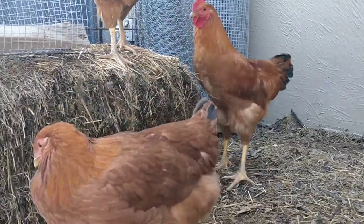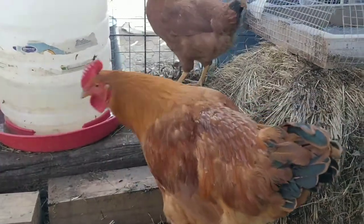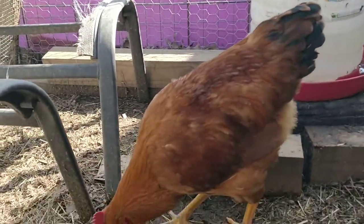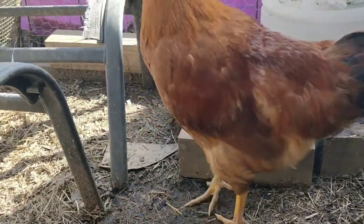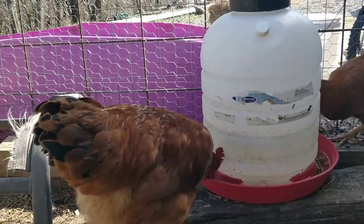Good afternoon friends. Today we're taking a peek at the New Hampshire Red. Our New Hampshire's are now five months old. You can see that these are now bonafide chickens — no longer look like little chicks.